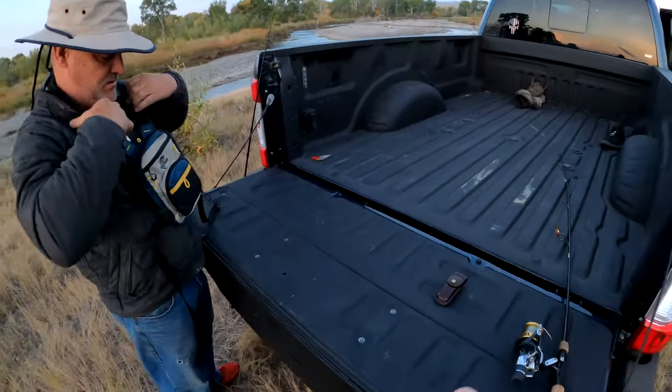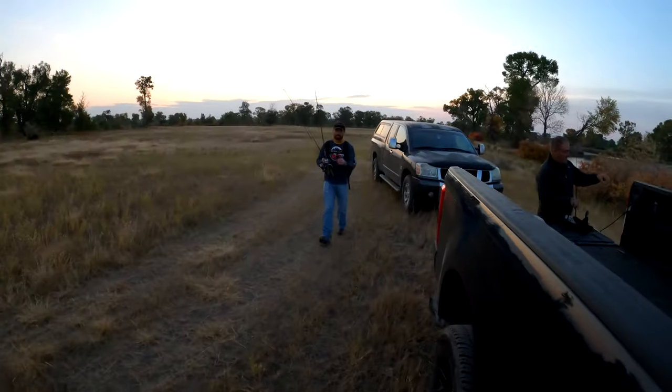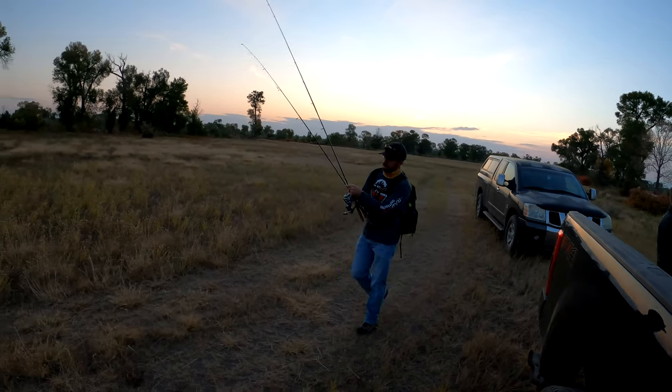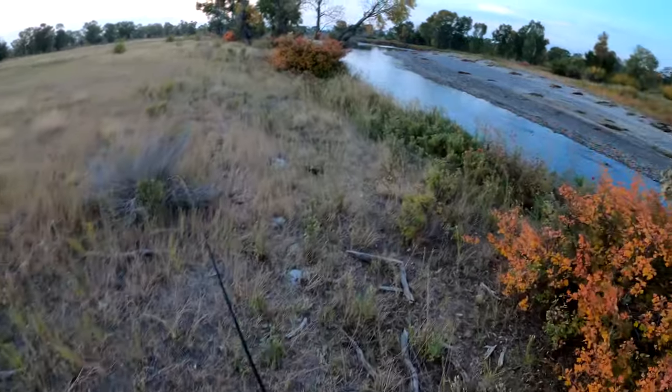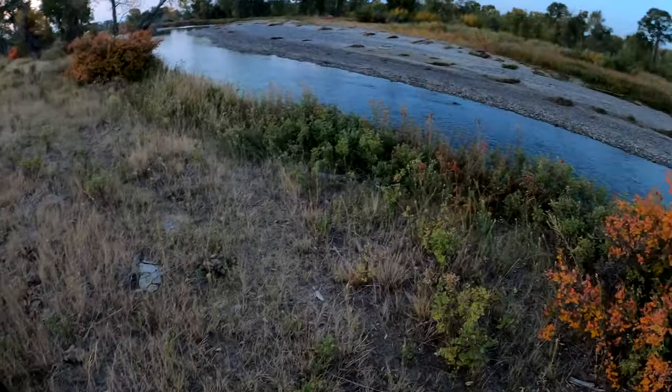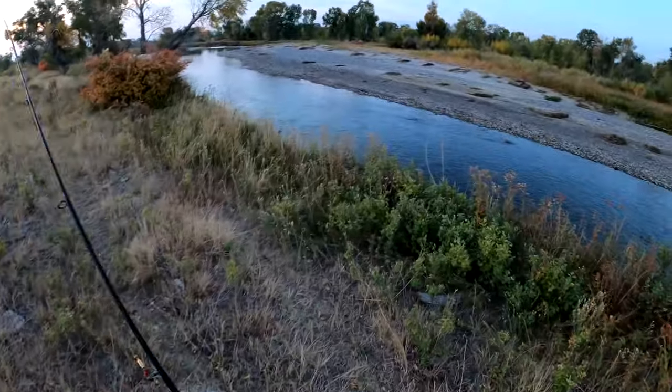I'm fishing today with my cousin Mike Connor and Patrick Edwards of Radcast Outdoors. You should really consider checking out Patrick's Radcast Outdoors podcast — he's got some really great information on hunting and fishing. To get the fishing ball rolling, Mike and Patrick headed upstream while I headed downstream.